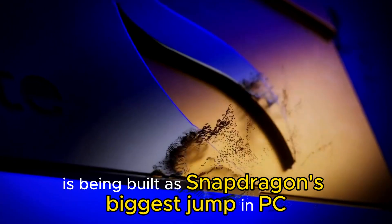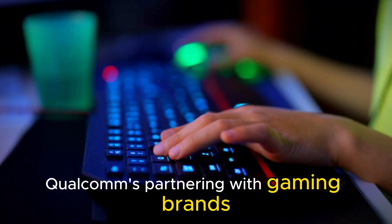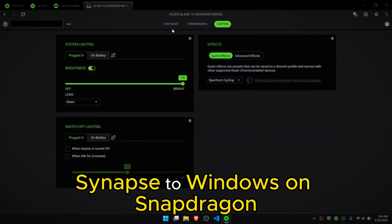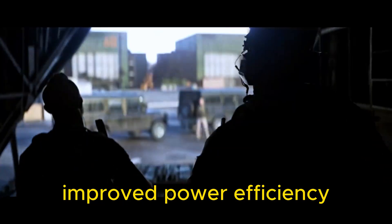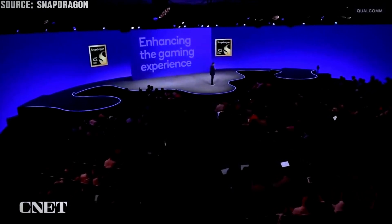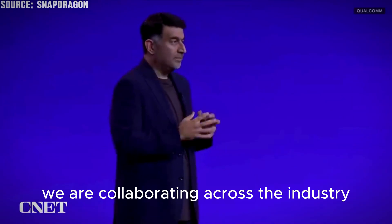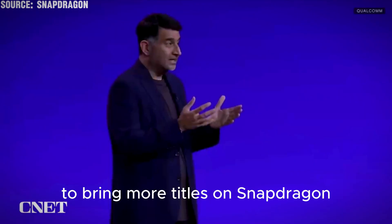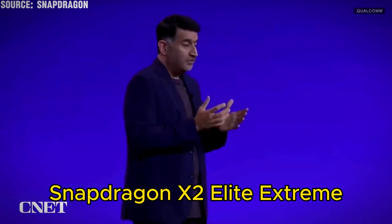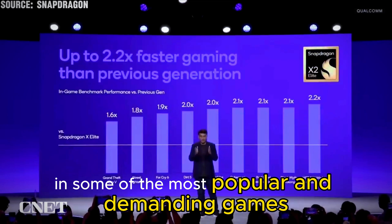Gamers, listen up. The X2 Elite Extreme is being billed as Snapdragon's biggest jump in PC gaming — up to 2.2 times faster in some popular titles. Qualcomm is partnering with gaming brands, Razer among others, to bring native platforms like Razer's Synapse to Windows on Snapdragon. Expect better frame rates, improved power efficiency, and a smoother competitive experience on thin and light machines.